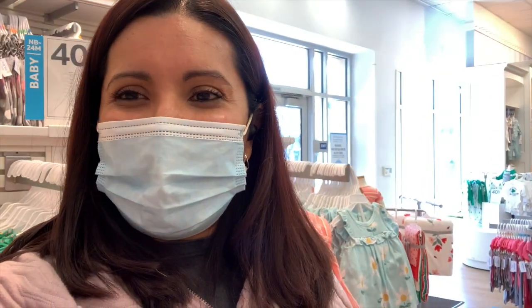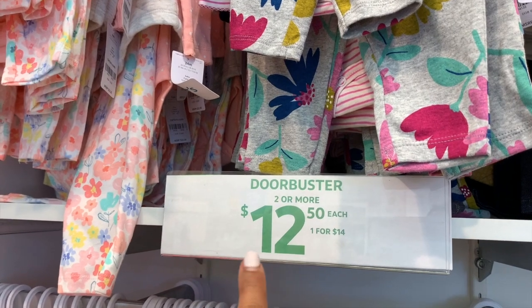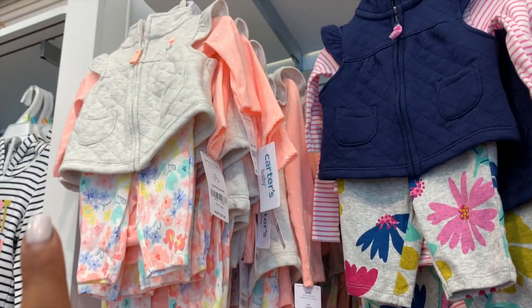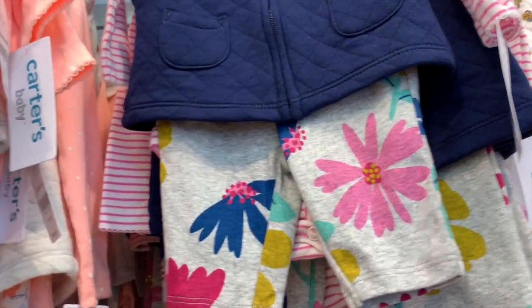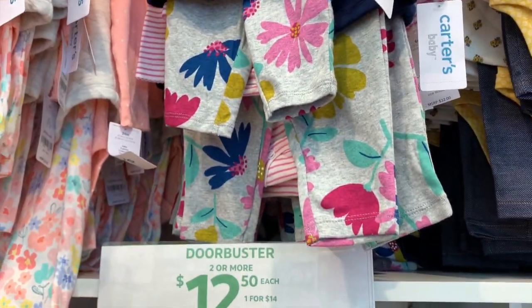Les enseño — volteamos la cámara. Vean estos precios que están aquí, que los llaman Door Busters, que están en verde. Son los más bajos que vamos a encontrar aquí en Carters. Las tallas corren de recién nacido hasta como 24 meses. Estos estaban original por $32, pero ahorita los tienen por $12.50.